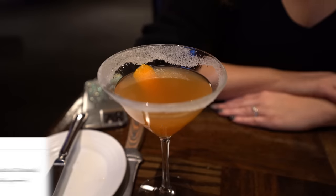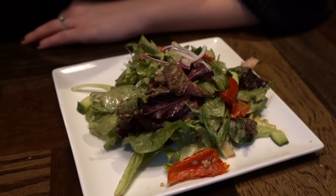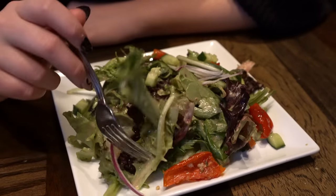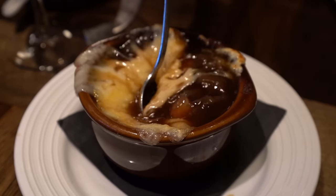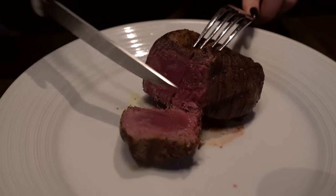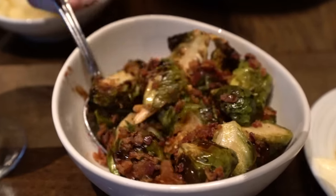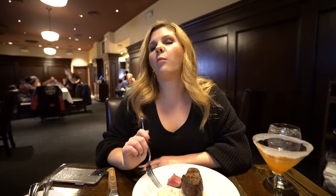Just got seated here at Triple George Grill. I ordered myself a sidecar, which is a totally classic cocktail. It's a steakhouse, so of course we're going to get some classic steak. We got our food — we started out very traditional. I got a mixed green salad with a really nice balsamic vinaigrette. Mr. Ruby got the French onion soup, which was delicious — I highly recommend that as a starter. For our mains, we both got a filet: I got an eight ounce and Mr. Ruby got the ten ounce. We got mashed potatoes and some really delicious crispy bacon brussels sprouts. The steaks were cooked to absolute perfection.